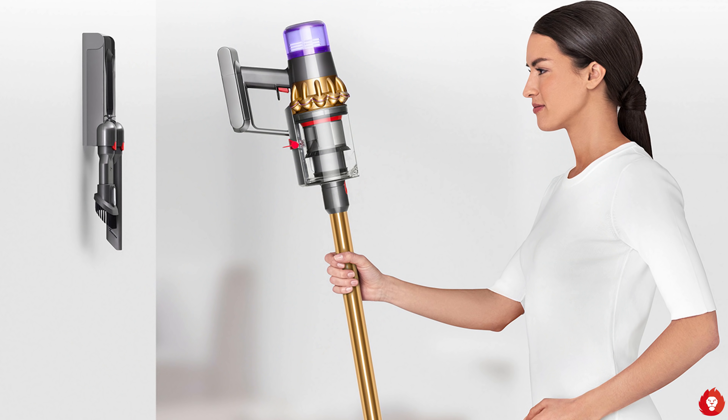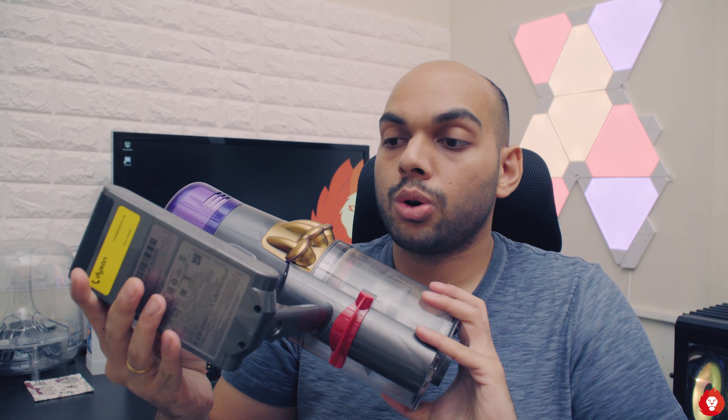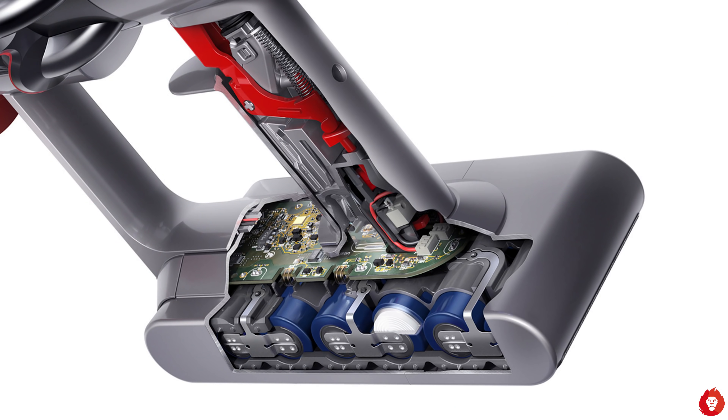This can be charged either by putting it in the docking station, which is wall-mounted, or there's a floor stand as well where you route the wire through it to charge. We haven't wall-mounted it yet because we were planning to shift apartments — that didn't happen because of the lockdown. The base here is where the batteries are housed, and over the course of almost two years I haven't seen any major drop in battery life — it seems almost as good as day one. As far as I know, you can get the batteries replaced if needed, but so far it's been working as good as new.